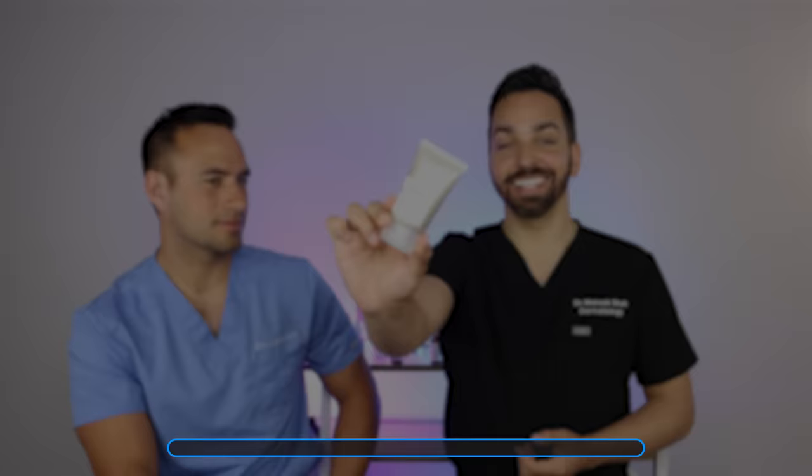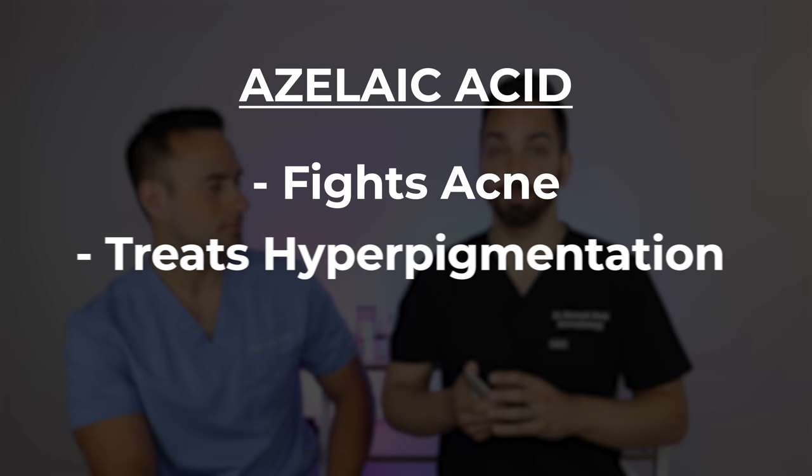Next up is the azelaic acid suspension from The Ordinary. We've talked about azelaic acid before — it's one of my favorite ingredients. It has so many different benefits: it's an acne treatment with grade-A evidence, and it also helps with hyperpigmentation by decreasing the enzyme tyrosinase. When you get it as a prescription in the 15–20% range from your doctor, it can cost hundreds of dollars, whereas you can get it in the 10% range over the counter, which doesn't have as many studies on it but is probably still going to be pretty beneficial.